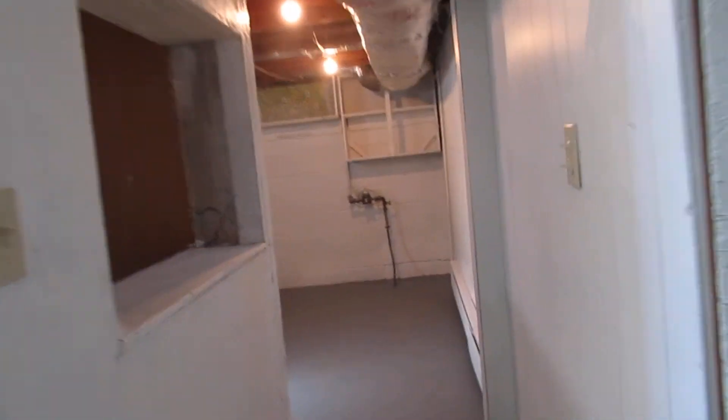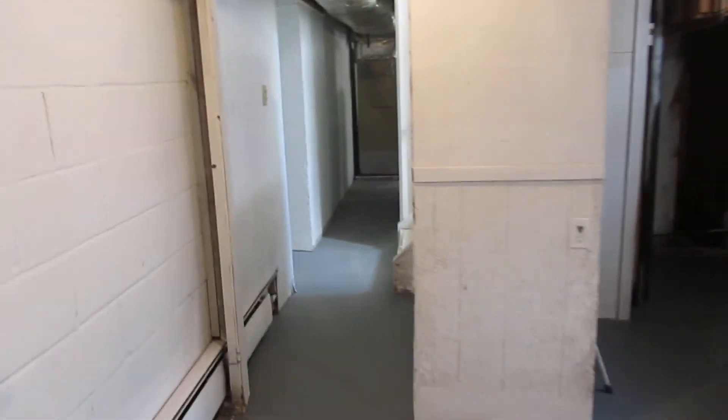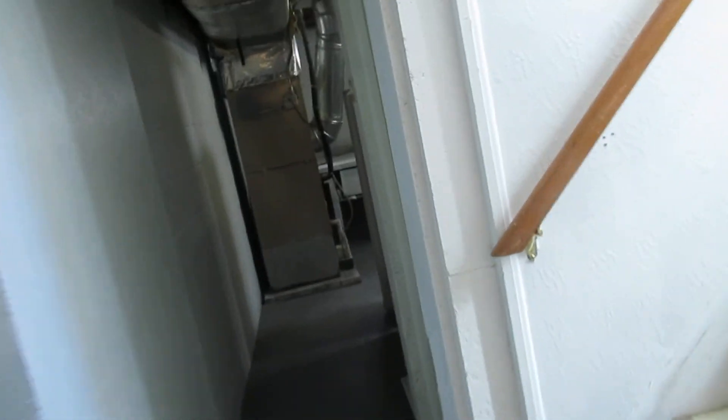And over here is your laundry room — you have a washer and dryer there, and it's all been done. You have plenty of room to do whatever. So this is your virtual tour of 18505 Ponciana — nice house.